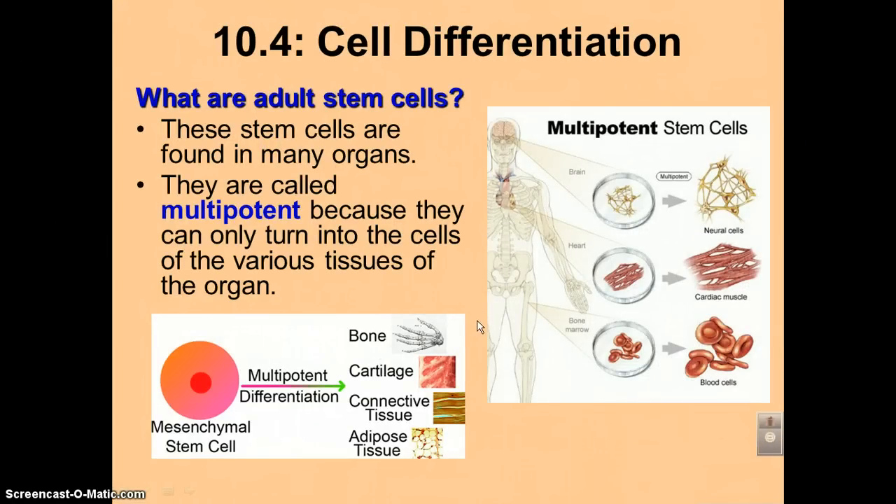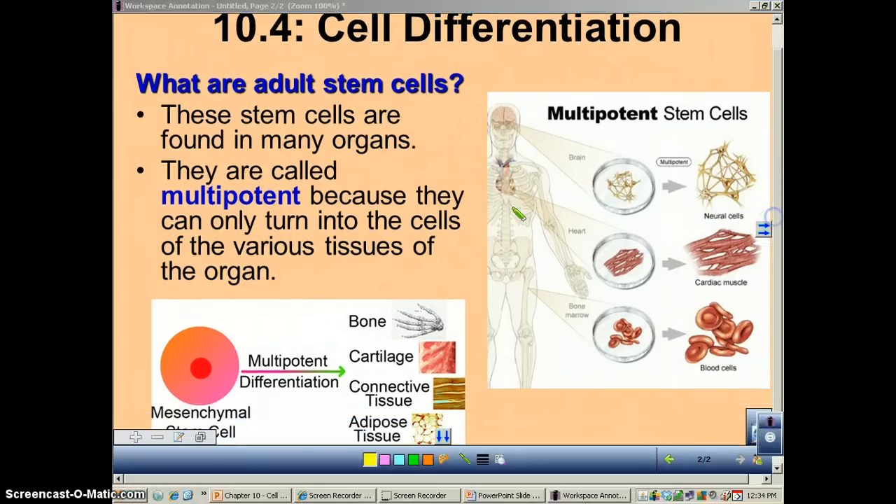You also have stem cells within your body as an adult, and these are called adult stem cells. We typically find these only within certain organs. For example, an adult stomach stem cell can replace some of the cells in your stomach. These are called multipotent — they can only become the cells within the various tissues of that organ.